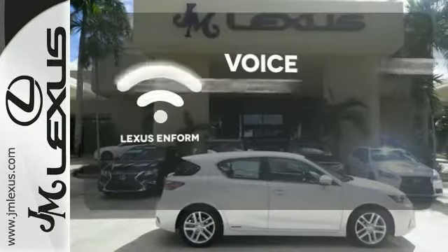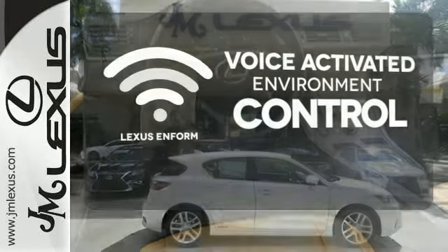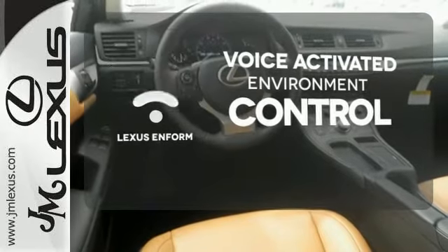Lexus Enform allows you to control your music, hands-free calling, and so much more, with just the sound of your voice.